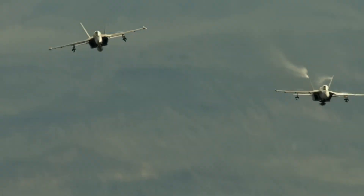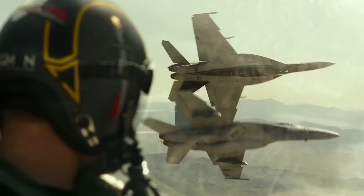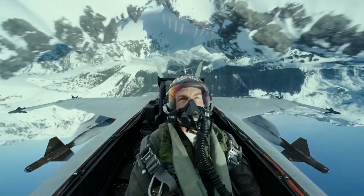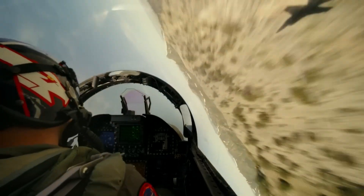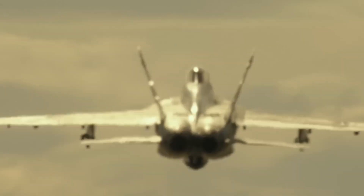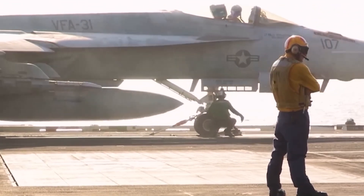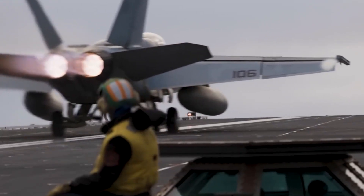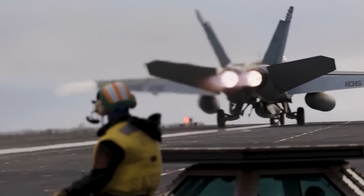The movie Top Gun: Maverick was masterfully crafted by its filmmakers. I was squirming in my seat and tensing my muscles, as if I were actually on the aircraft during the aviation scenes. Your senses are greatly enhanced when you're flying at that speed in an F-18 at 25 feet above the ground — it ends if you even sneeze. The dirt is kicked up because the aircraft is flying so low that the air can't move quickly enough to get out of the jet's path. That takes an amazing level of talent.